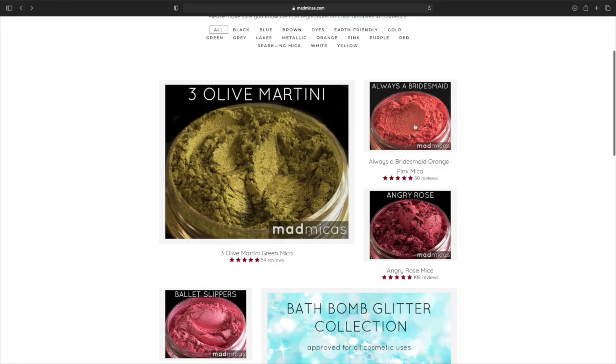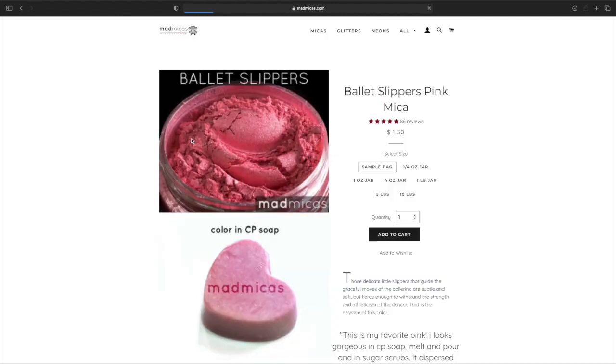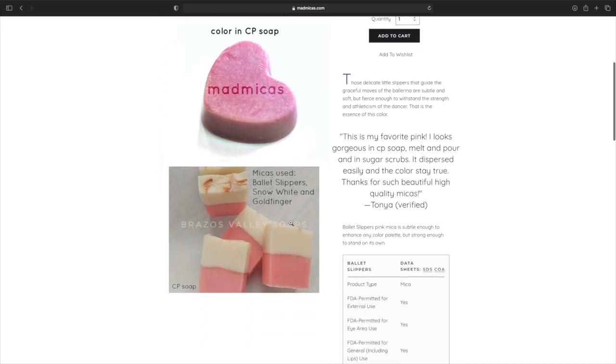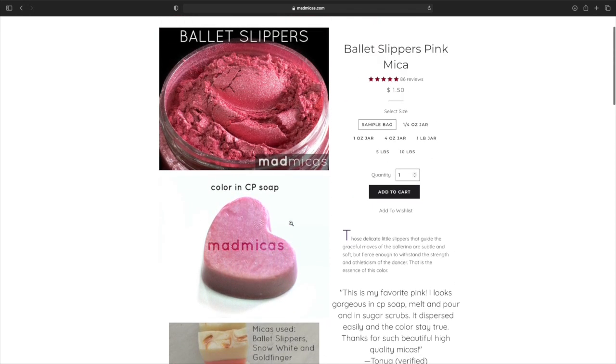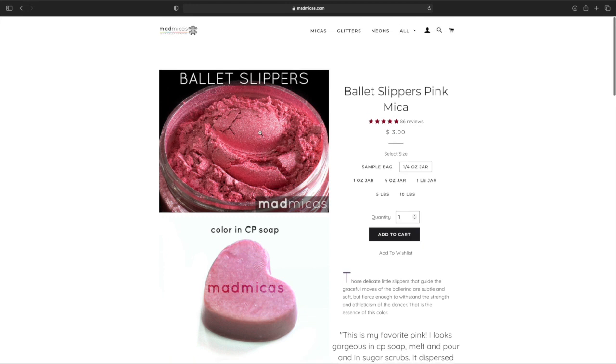I don't know which one I like best. I like this green, but then this Angry Rose is gorgeous, and Always a Bridesmaid is gorgeous too. We got Ballet Slippers — five stars. Everything is five stars. This is gorgeous, the soap is gorgeous. Prices look the same, though the four ounce is $14.50 — I want to say another color was $18, but I could be wrong. So that's very gorgeous.